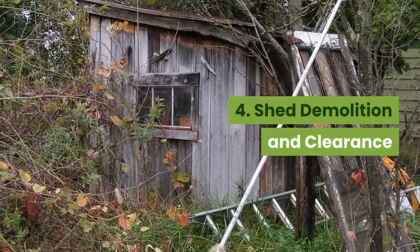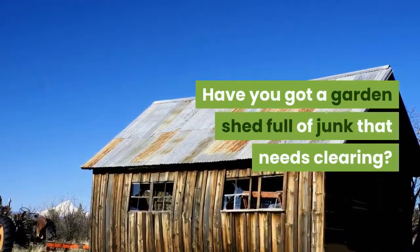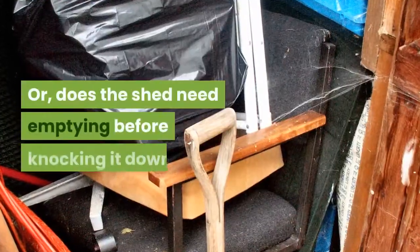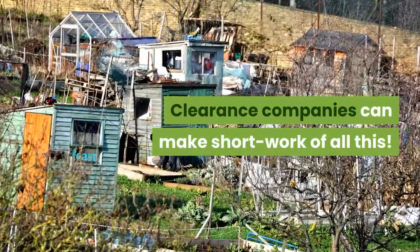4. Shed Demolition and Clearance. Have you got a garden shed full of junk that needs clearing? Are you moving house? Or does the shed need emptying before knocking it down? Clearance companies can make short work of all this.